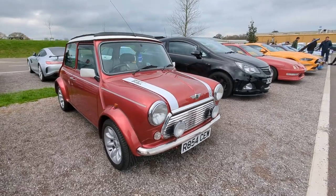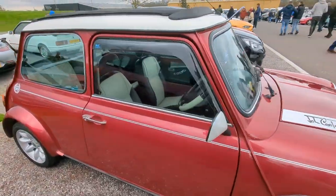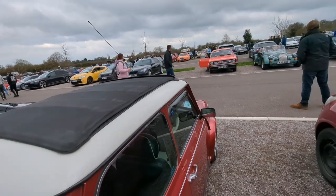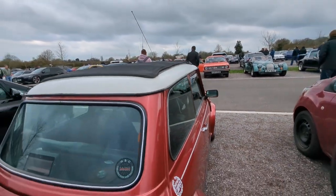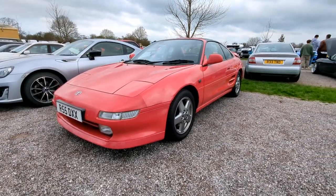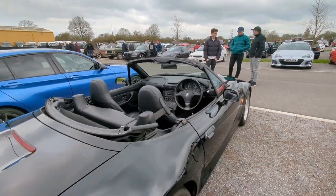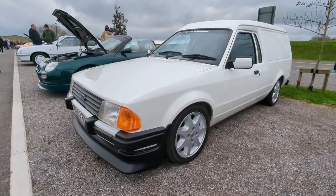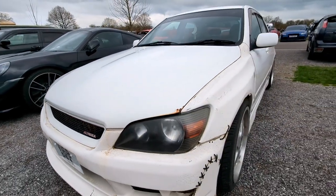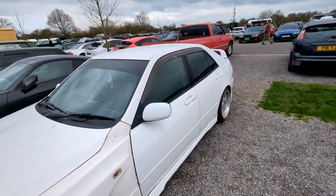A late classic Mini here - still in a shade of dark red with a little canvas roof on it as well. Someone's doing revolutions over there. Very nice. If you can't fix it with cable ties, you're not using enough cable ties - fair play!